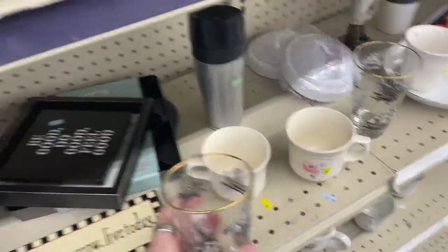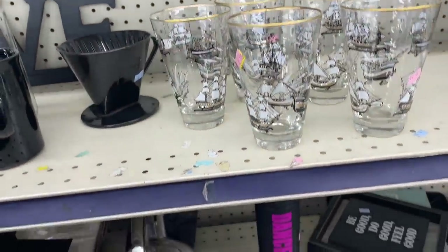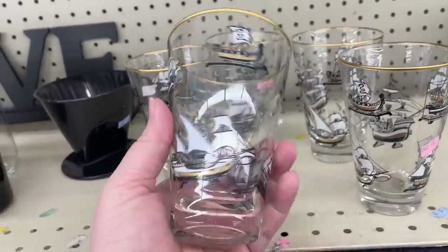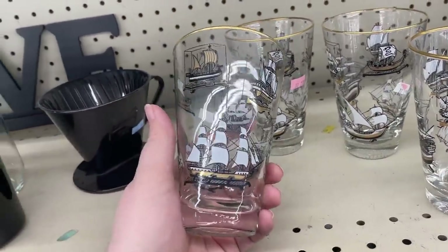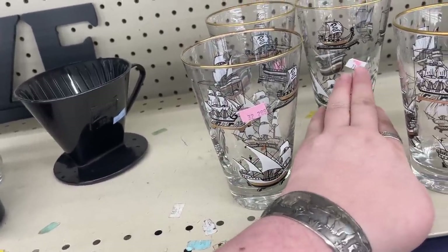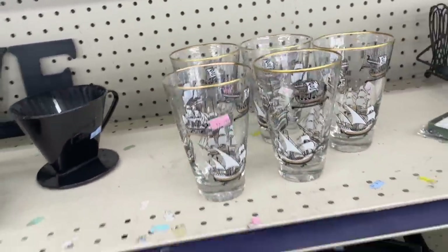I see some more older glasses down here — I wonder what these are. Oh look, they're in really nice shape. We've got five of them. I don't see them marked with like Briard or Culver or anything, but they definitely look mid-century. Even though they're in great condition, they are made by Libby — called Clipper Ship. Several are listed, none sold. At $2.99 or $1.99 a piece it doesn't make sense for me, so I'll keep them here for somebody else to enjoy.